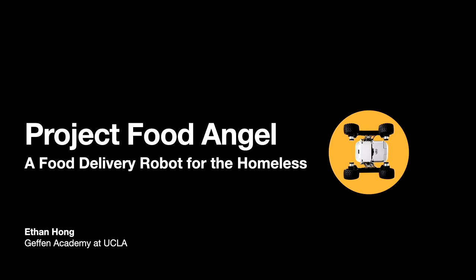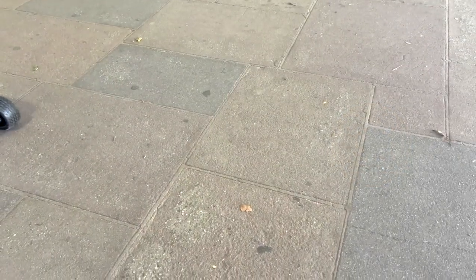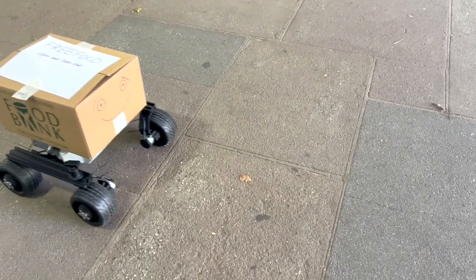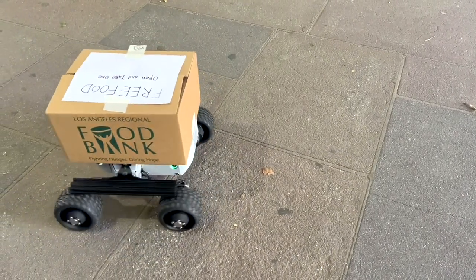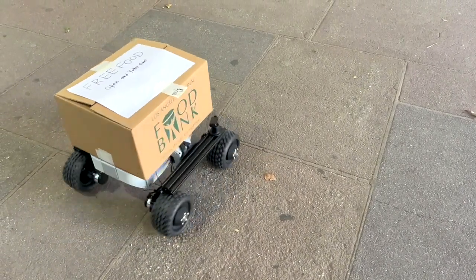Project Food Angel — a food delivery robot for the homeless. Project Food Angel is a food delivery robot to help with the problems of food insecurity and homelessness, and to test what is possible using robotics technology for this application.